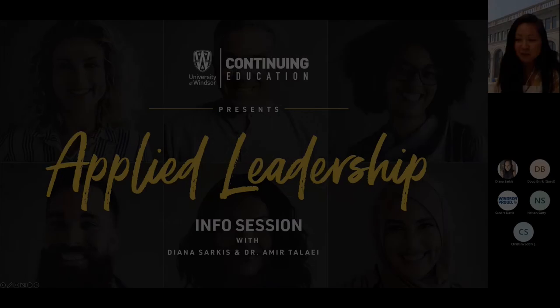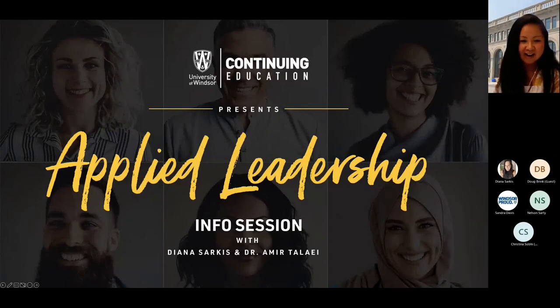Welcome to the Applied Leadership Info Session. I'm Sue, the Marketing Coordinator for Continuing Education here at the University of Windsor, and thank you for taking the time to join us today.